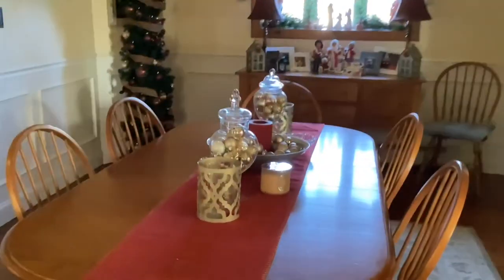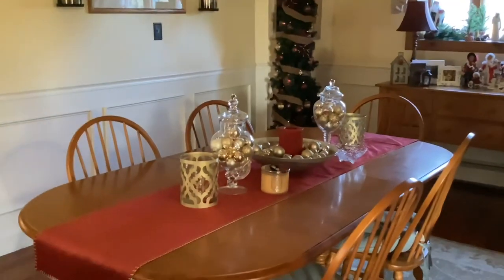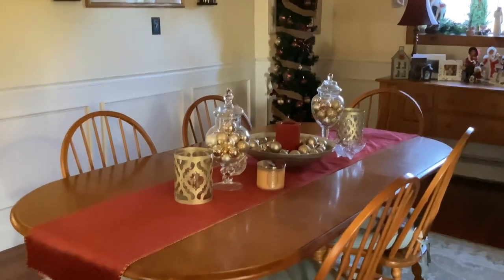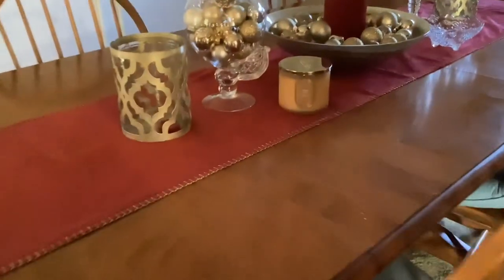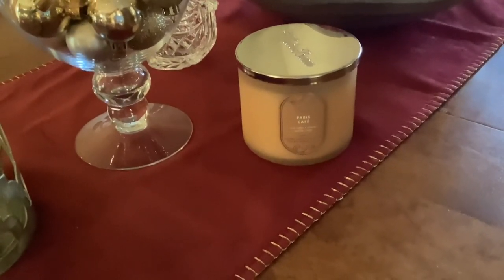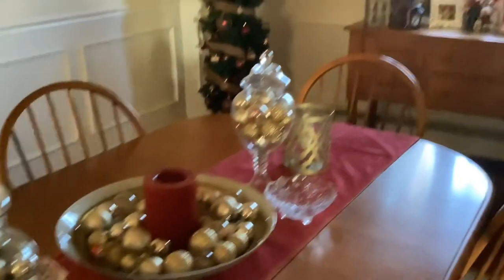Now we're going to my dining room table. I got the jars on the table from Home Goods and I just change those with the seasons — in the summertime we have shells in the jars, in the fall we put pumpkins in there. Product recommendation: get yourself one of these Paris Cafe candles. If you love the smell of coffee, you are going to love it — it smells so good.